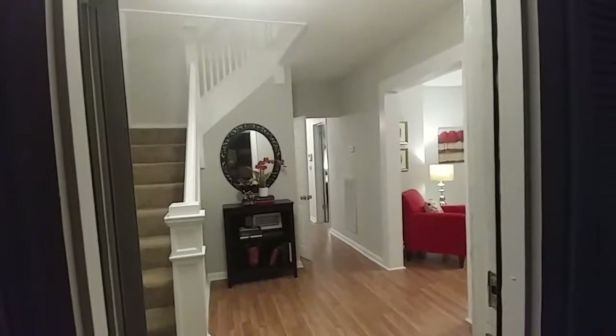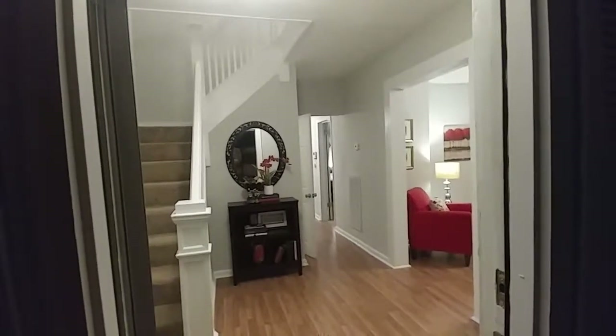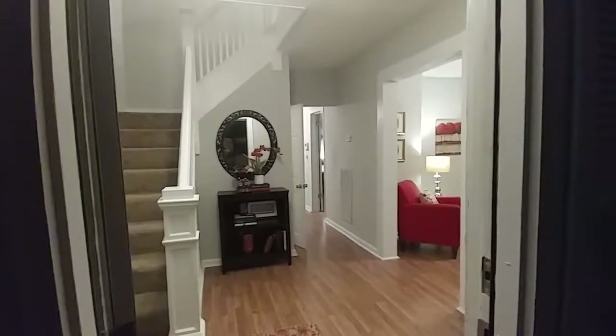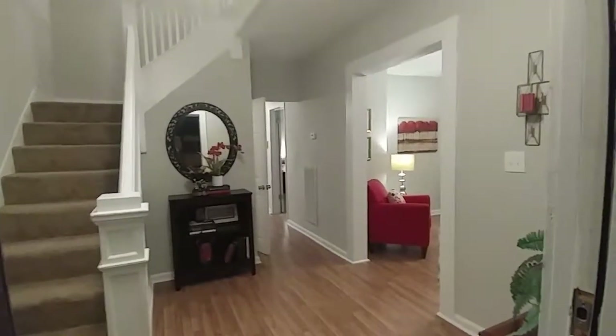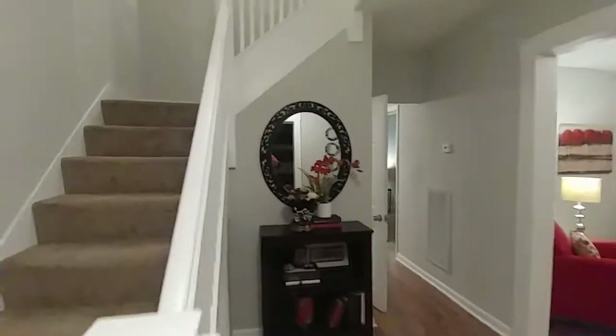All right, here we go — it's the Staging Guys and we are in Hampton today. Four successfully staged. We're at 415 Highland Avenue. This is a four-bedroom, two-and-a-half-bath home. It's a complete rehab, top to bottom, and I'm going to show you every square foot.